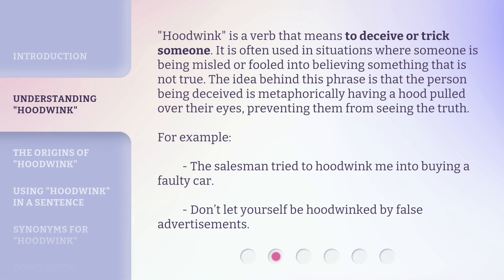Hoodwink is a verb that means to deceive or trick someone. It is often used in situations where someone is being misled or fooled into believing something that is not true. The idea behind this phrase is that the person being deceived is metaphorically having a hood pulled over their eyes, preventing them from seeing the truth. For example: the salesman tried to hoodwink me into buying a faulty car. Don't let yourself be hoodwinked by false advertisements.